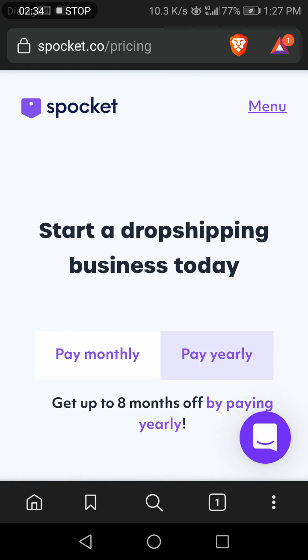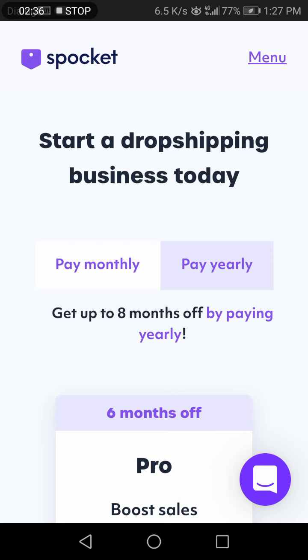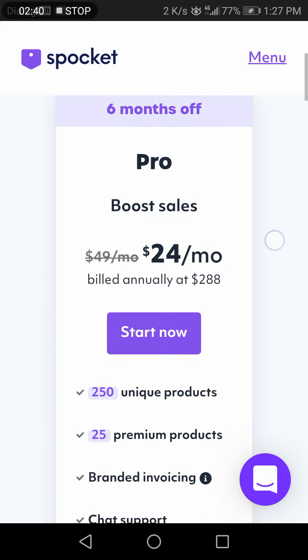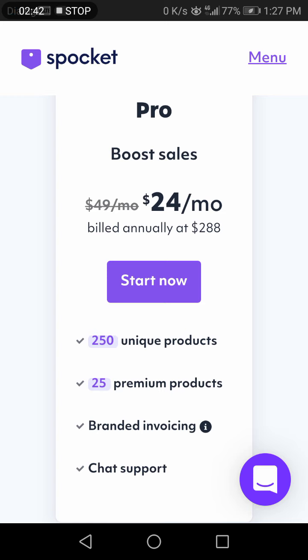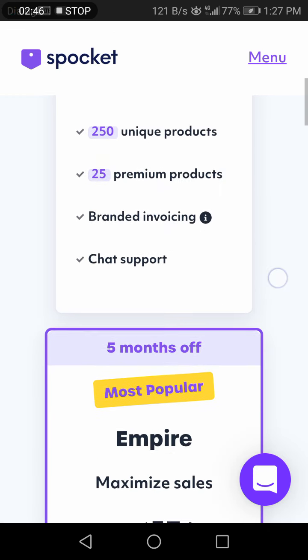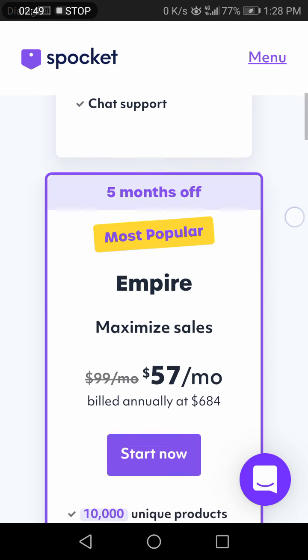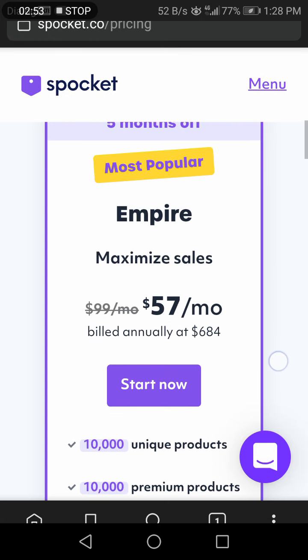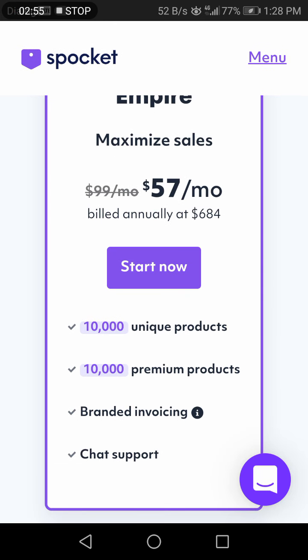When you check the pricing, if you are starting a dropshipping business today and paying monthly for six months, you can use the Pro package to boost sales. It includes 250 unique products, 25 premium products, branded invoices, and chat support, at $457 per month.